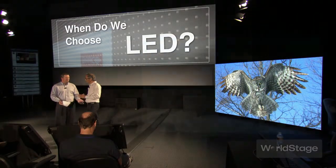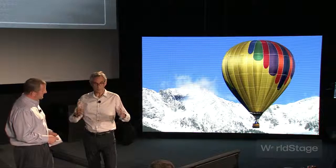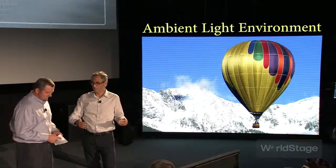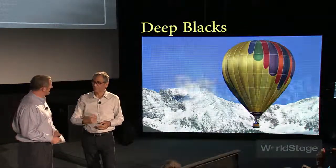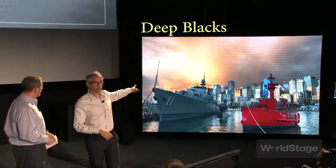When do we choose to use LED now? If a client is telling me that they're going to be working in a bright ambient light environment and they want images that really pop — rich saturated colors, deep blacks — I'm pointing them to that.